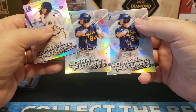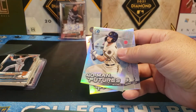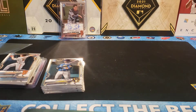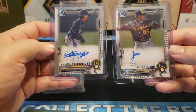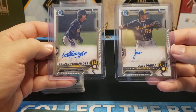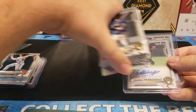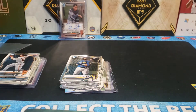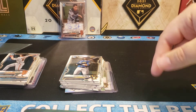And a couple of Headbert Perez 40 Man Futures as well — so a nice little pickup. No crazy numbered autos, but I did get two base autos: one for Edwarkee Fernandez and one for Hazers Para. How do you think I did with this one? Feel free to leave a comment below. Go ahead and hit that like and subscribe button right down there — thanks for watching everybody, continue to stay safe out there and I will see you later.